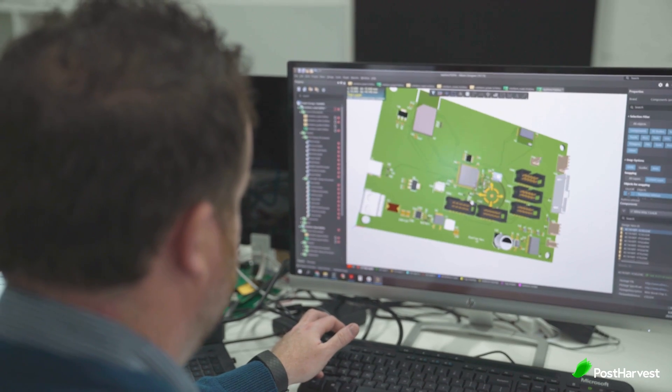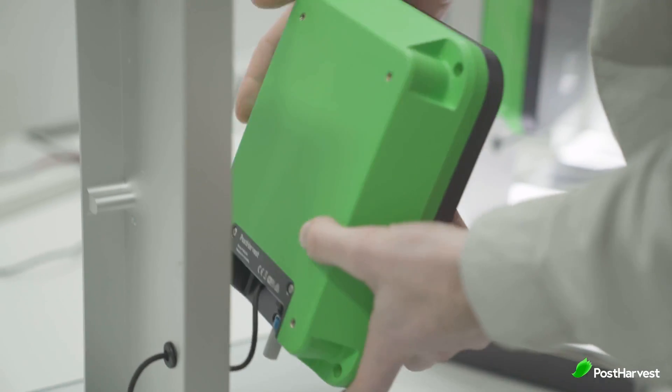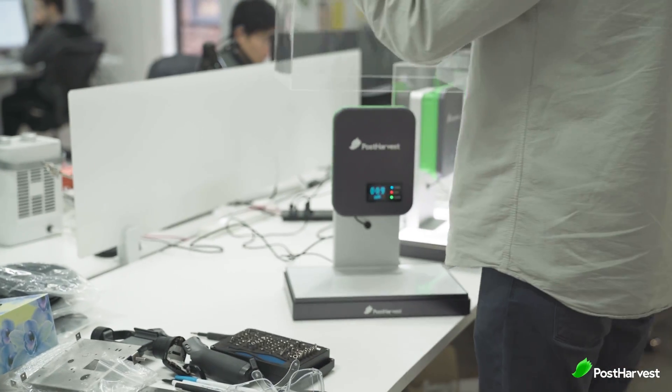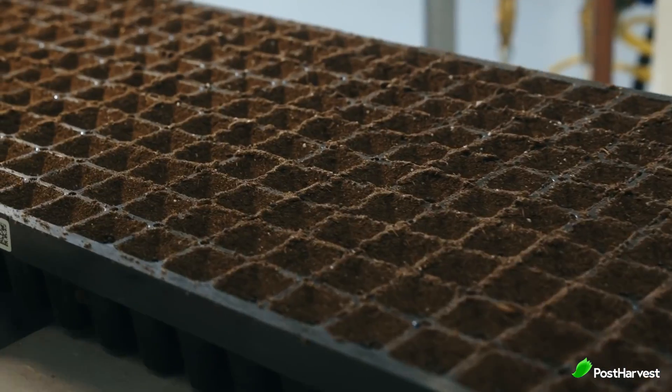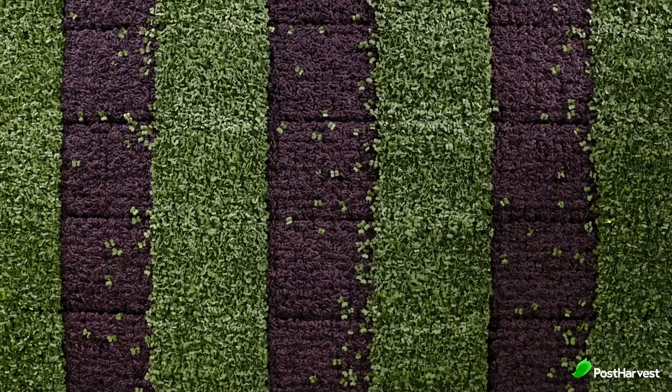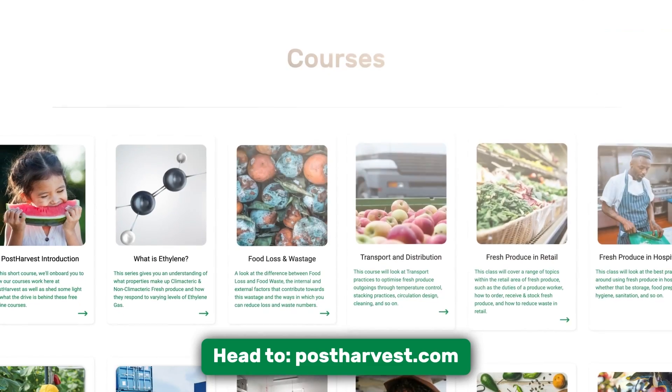And speaking of high-tech, we've developed a world-first environmental sensor that detects ethylene in the atmosphere, allowing real-time forecasting of fresh produce ripeness levels. This gives operators across the supply chain more time to make better decisions around how fresh produce is stored and handled. If you would like to learn more about how you can maximise fruit and vegetable supplies, whether you're part of the industry or simply looking at how best to consume and store produce at home, head over to postharvest.com and try out our free online courses today.